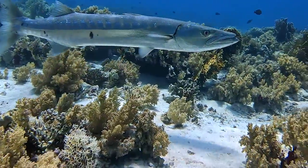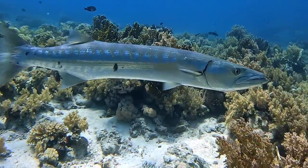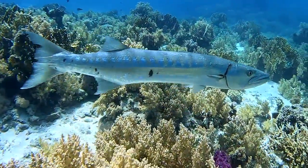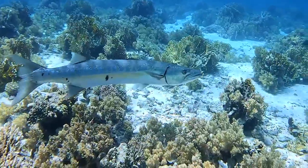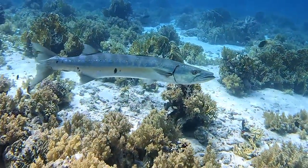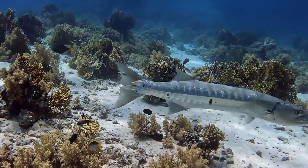It uses its eyesight, speed, and sharp teeth to help it hunt. It also has some pretty cool dark bars on top of it that can reach up to 23. Now that's a lot of bars.